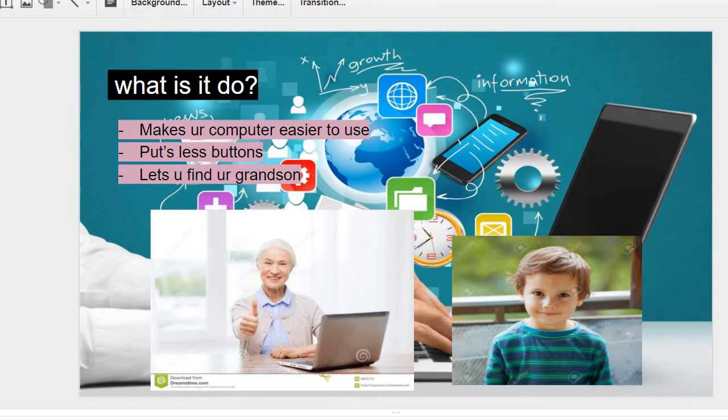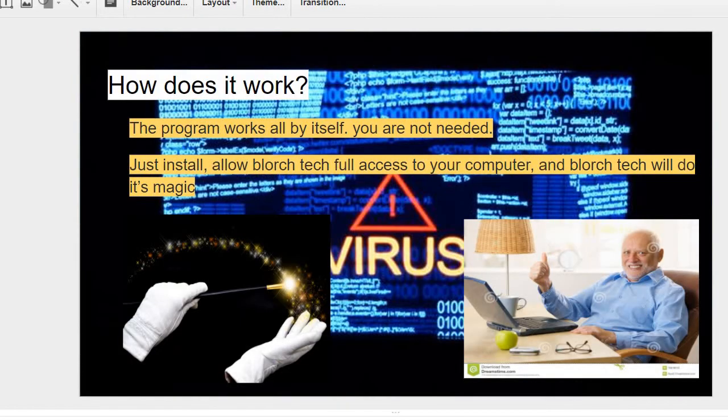it lets you find your grandson Andrew. How does it work? The program works all by itself — you are not needed. Just install and allow Blorch Tech full access to your computer, and Blorch Tech will do its magic.